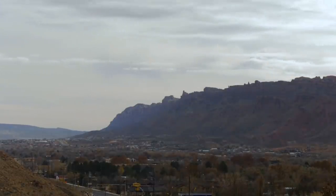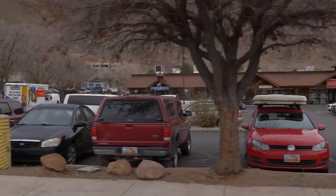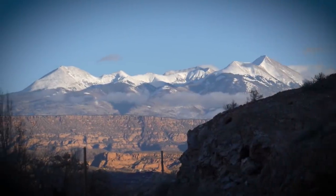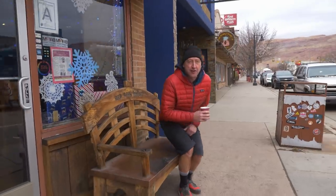That was a pretty smooth start on the Slick Rock here on day one in Moab, Utah. Day two, we're now going to tackle something a little bit more rugged and we're going up into the hills behind us to have a look at a trail called Amasa Back. I think we'll have a bit of a walk around town first.